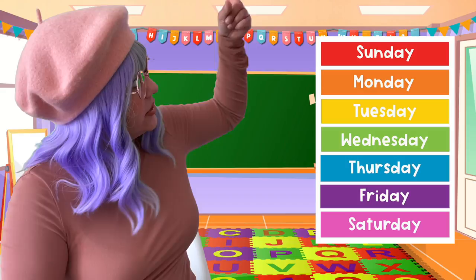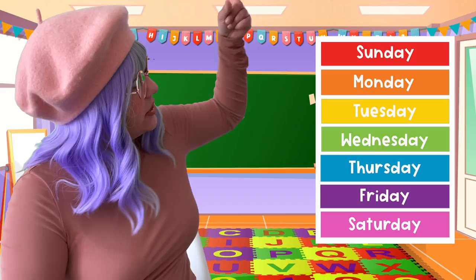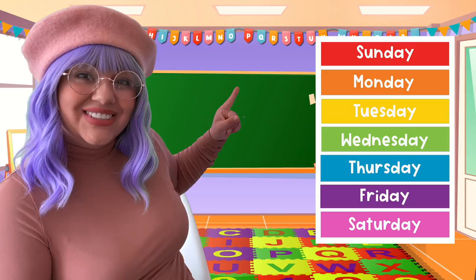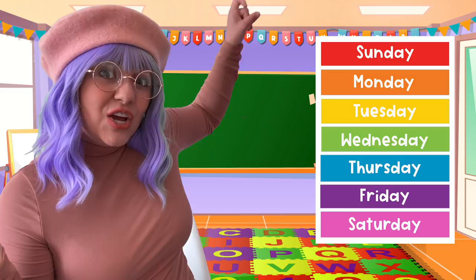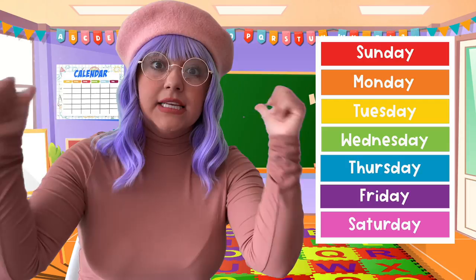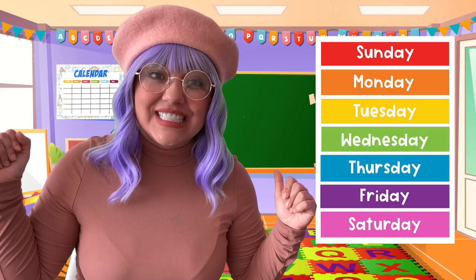Now let's find out what's the day of the week. Let's look at the days of the week: Sunday, Monday, Tuesday, Wednesday, Thursday, Friday, Saturday. What's today? Today is Wednesday. Good job. Yesterday was Tuesday.